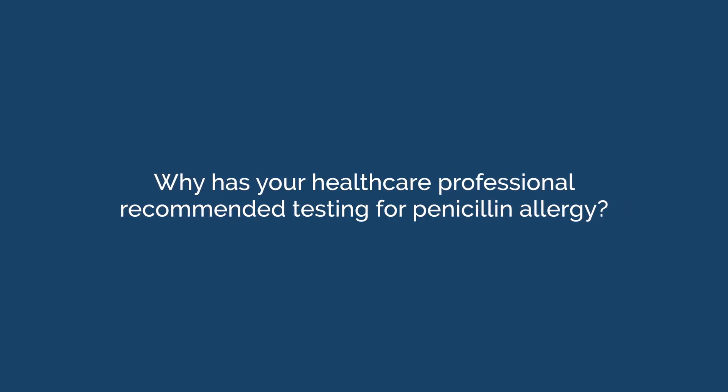Why has your healthcare professional recommended testing for penicillin allergy? There are two main reasons to be tested. The first is that most patients who carry this label of penicillin allergy, when tested, are actually not found to be allergic. In fact, less than five in a hundred patients who carry this penicillin allergy label are actually found to be allergic when they're tested.